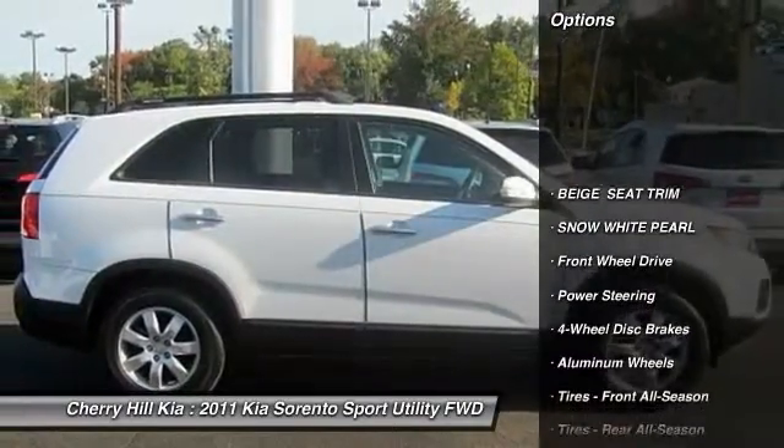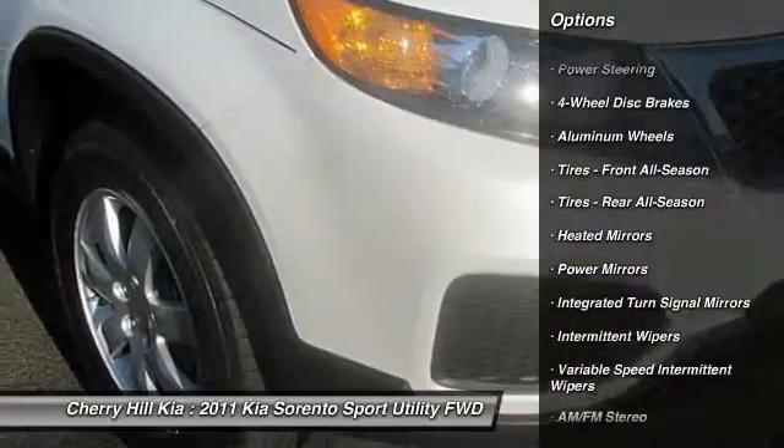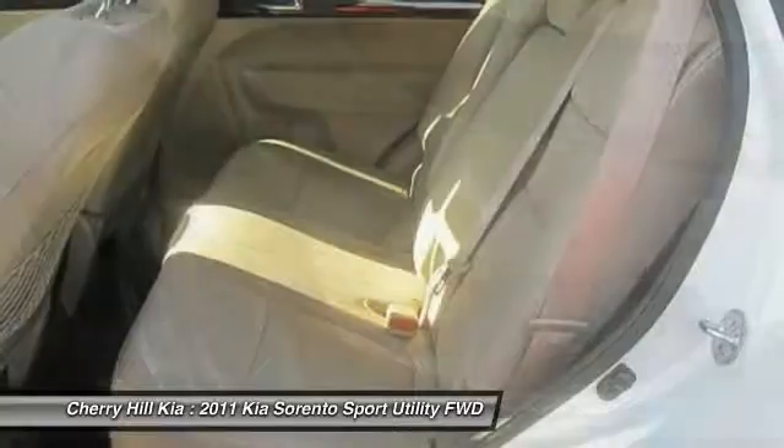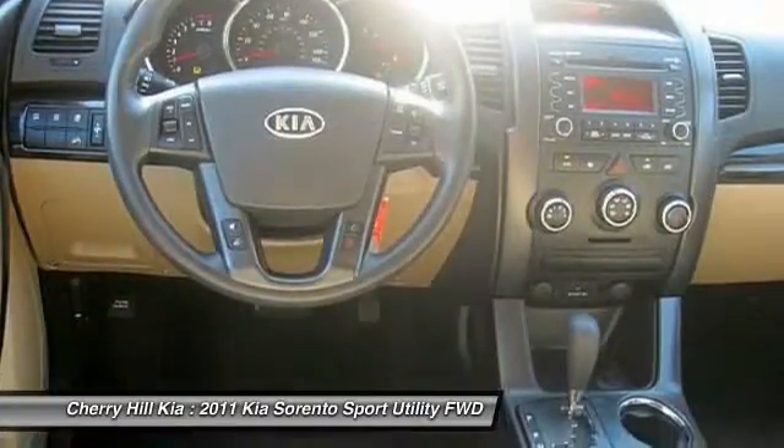Steering wheel audio controls, traction control, anti-lock braking system, stability control, Bluetooth, power steering, adjustable steering wheel, driver airbag, aluminum wheels, four-wheel disc brakes.